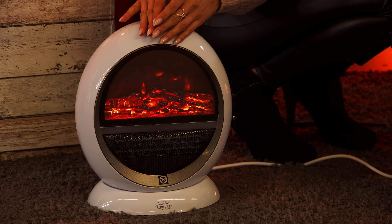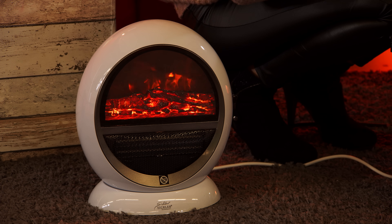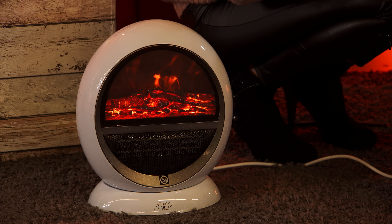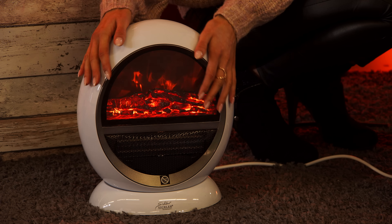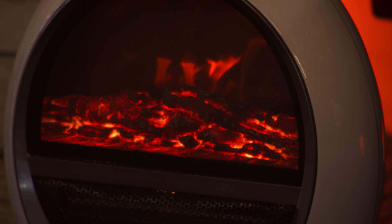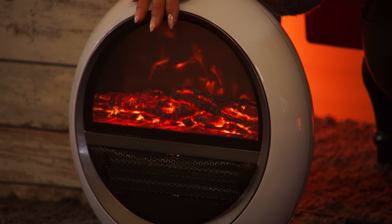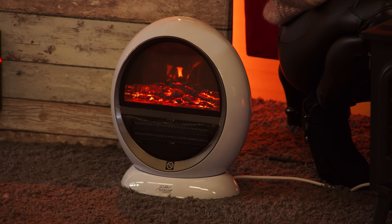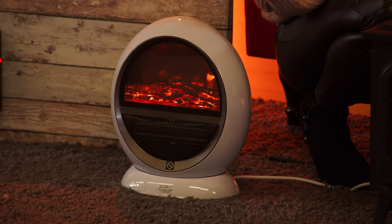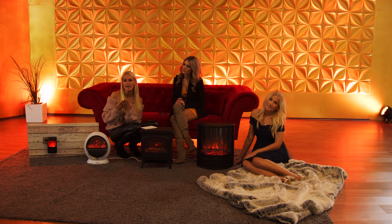Also hier haben wir an alles gedacht. Auch hier reden wir von modernster PTC-Technik, ein modernes und robustes Keramik-Heizelement. Es sieht super schick aus und vereint alle Vorteile eines echten Kamins. Wie oft hat man schon gesagt, so ein echter Kamin wäre das nicht toll – aber: die Anschaffung sehr, sehr teuer; es macht Dreck; es macht immer Arbeit. Du hast immer irgendwo Ruß, Staub, Geruchsbildung und man hat immer hinterher Arbeit.